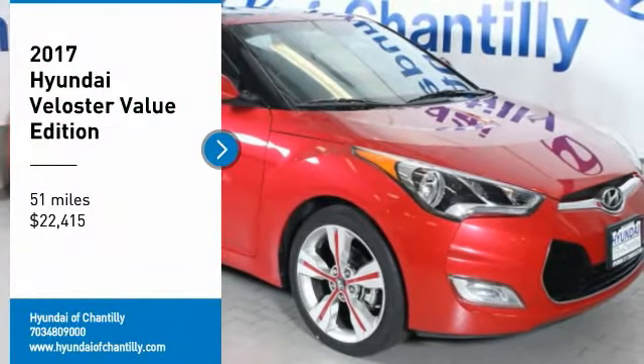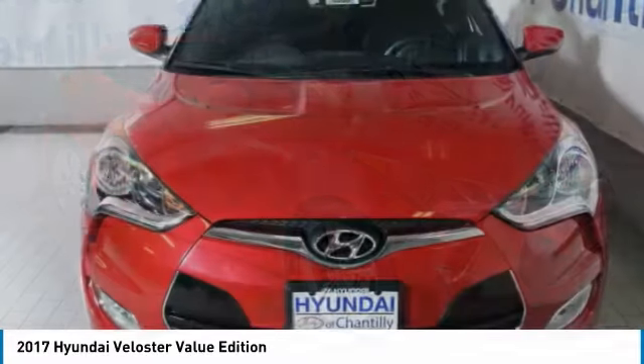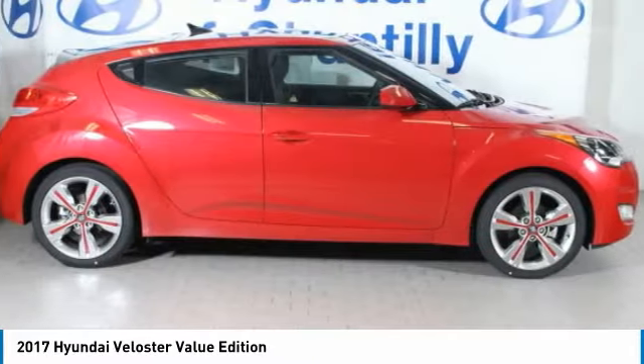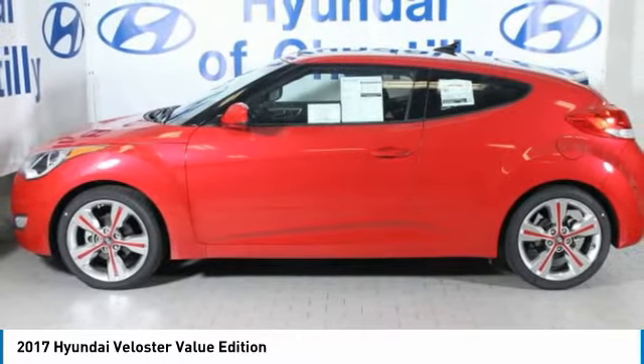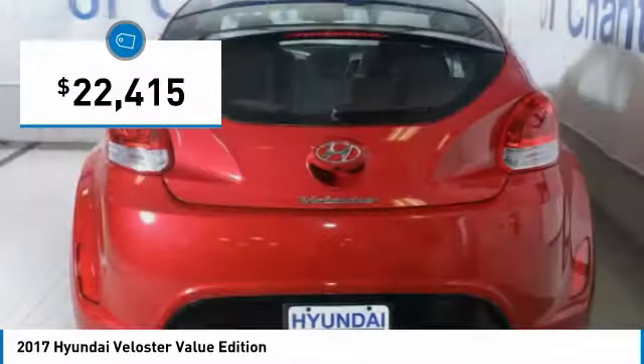Come test drive the 2017 Veloster. The Veloster's innovative body style and unique design make it unlike any other small car out there. Pair that with a fuel efficiency that pushes the 40 miles per gallon barrier and you've got one sweet ride, priced below $25,000.